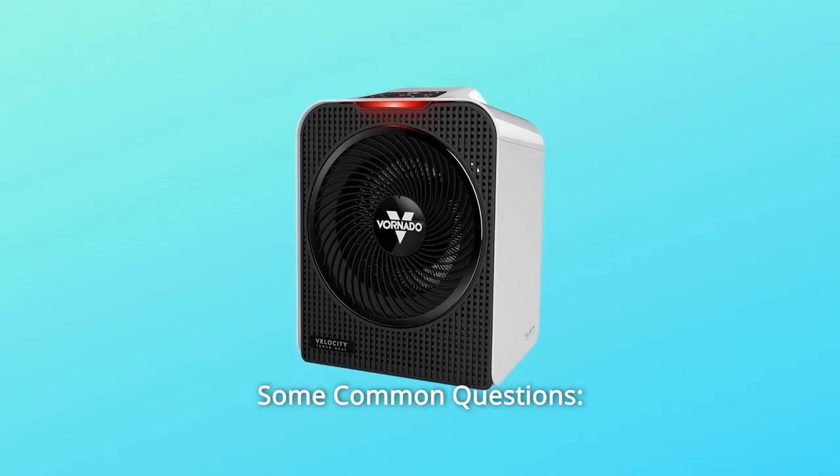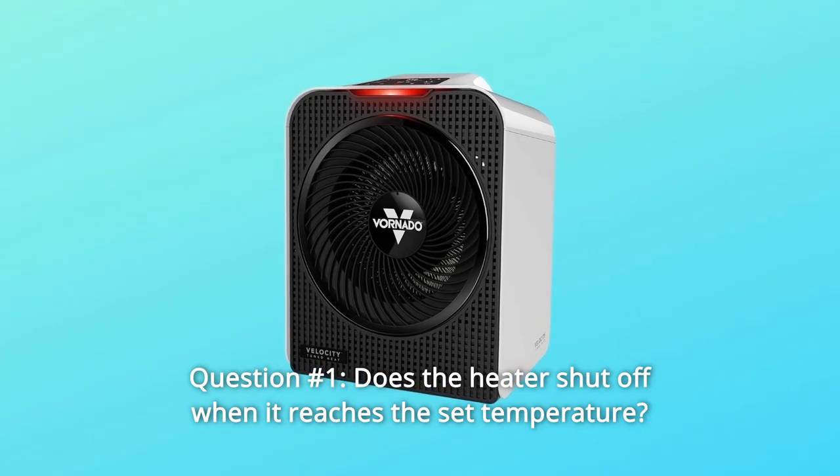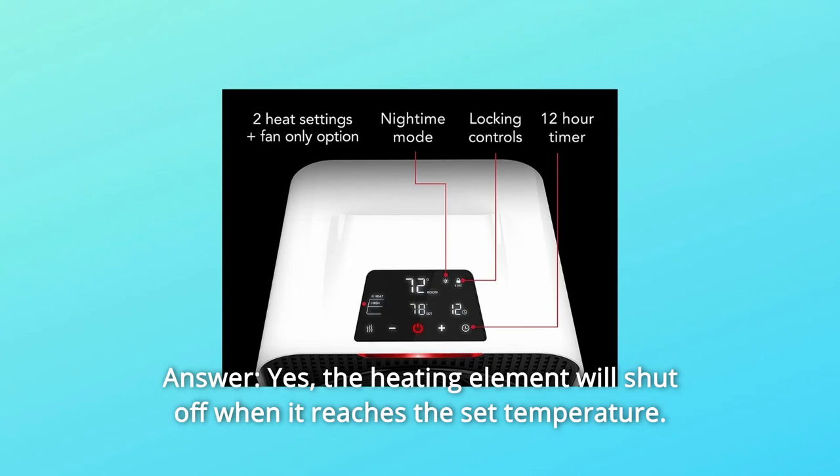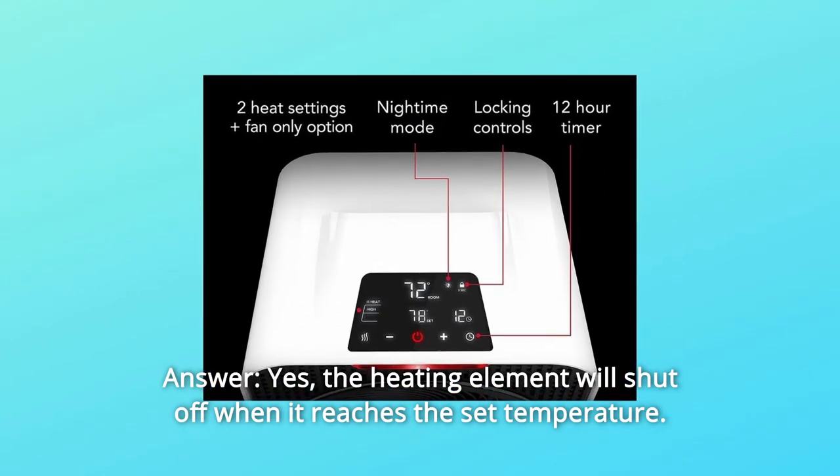Some common questions. Question number 1: Does the heater shut off when it reaches the set temperature? Answer: Yes. The heating element will shut off when it reaches the set temperature.